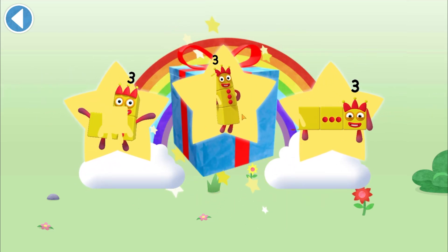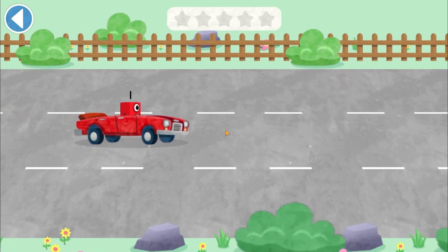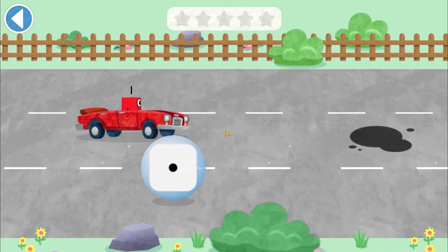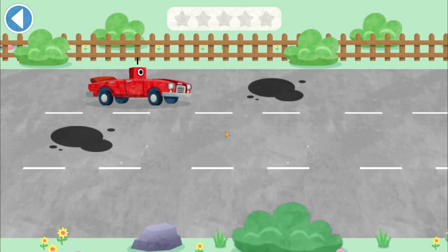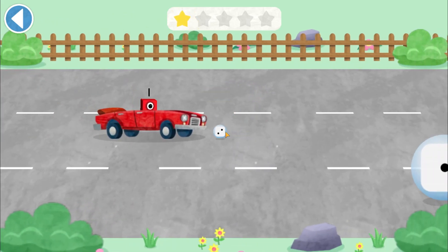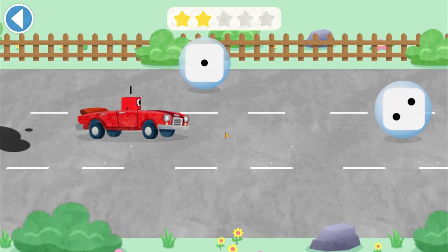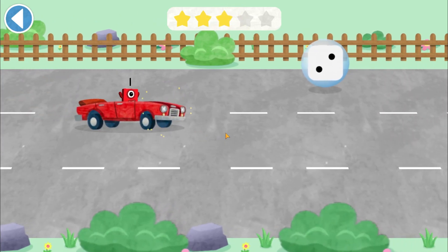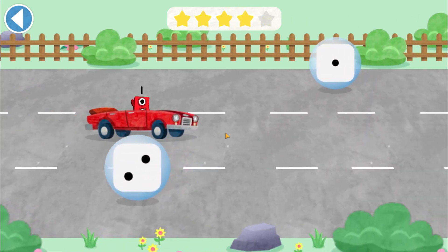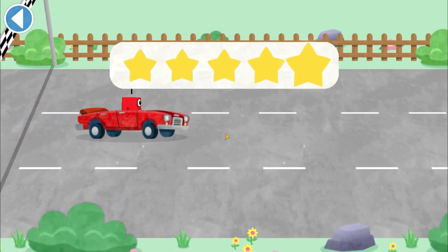Which sticker will you choose? You can choose another sticker next time. Try to collect them all. Tap to move your number block into the right lane. One — yay! Oops! Watch out for the wrong number. One — brilliant! One — oops! Try to avoid the wrong numbers. One — amazing! One — hooray! You're picking up the right numbers.